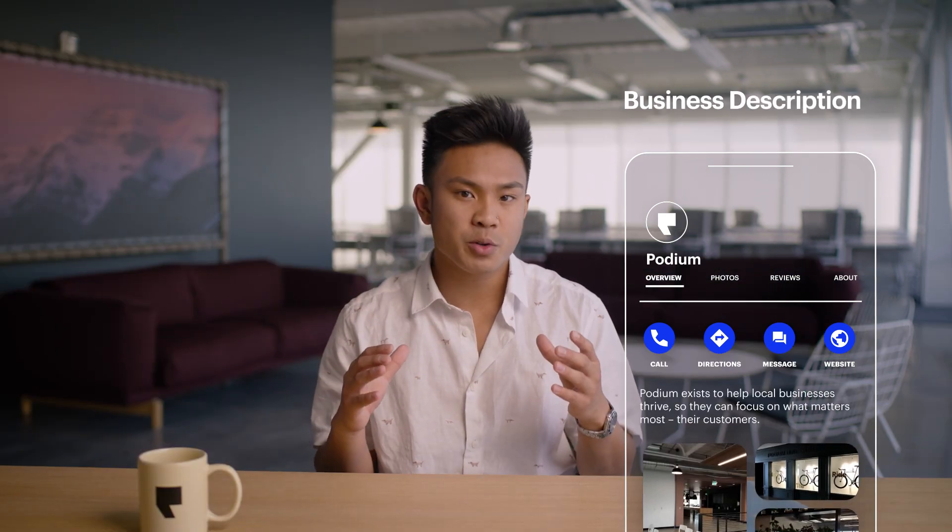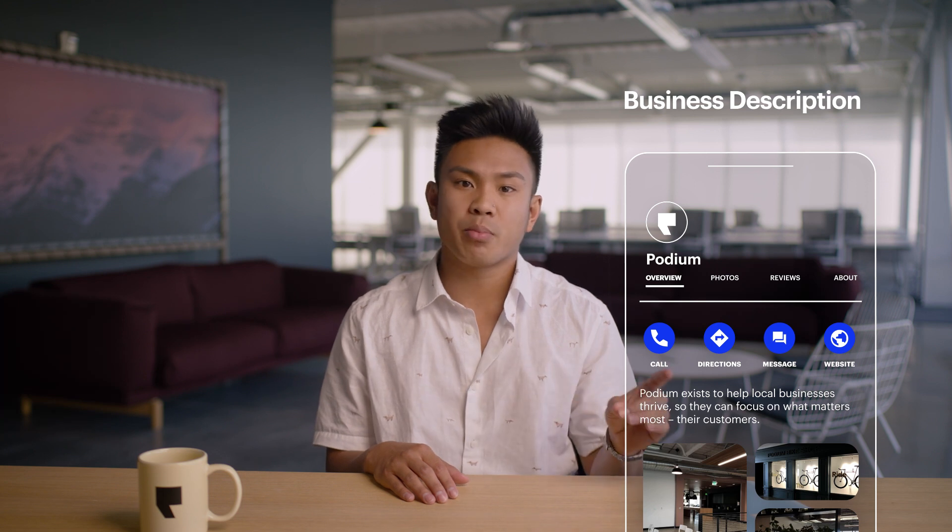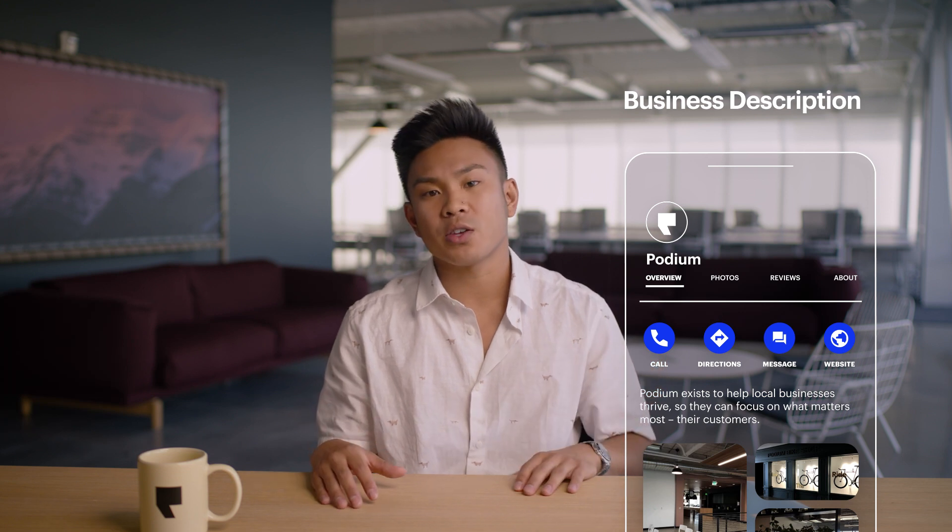The business description is your way to make your business stand out on the internet in 750 characters or less. Keep this straight and to the point. Stay away from sales pitches and anything promotional. Your customers will thank you for it.